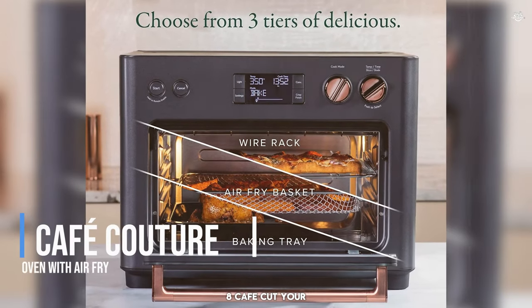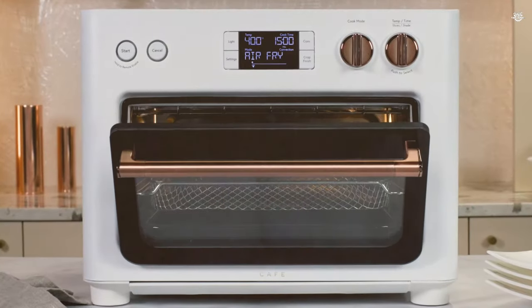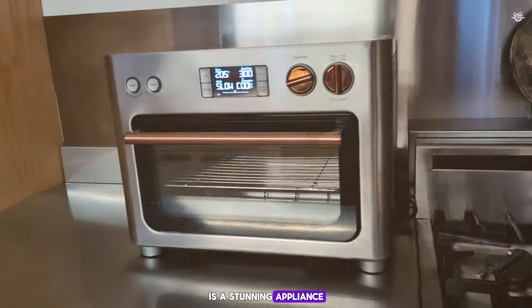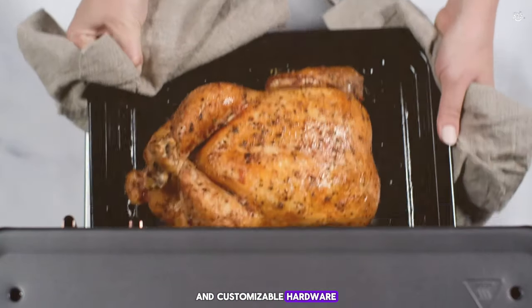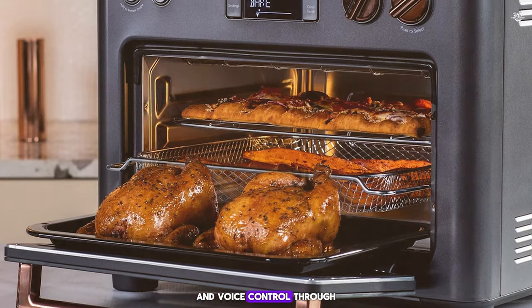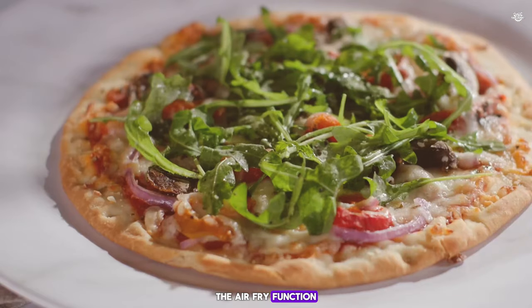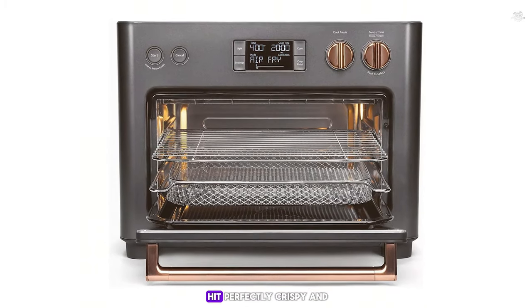Number 8: the Cafe Couture Oven with Air Fry. This is a stunning appliance that combines modern aesthetics with robust functionality. Its sleek matte finish and customizable hardware make it a centerpiece in any kitchen. Equipped with Wi-Fi connectivity and voice control through Alexa and Google Assistant, it integrates seamlessly into a smart home setup — I found these features particularly helpful for multitasking. The air fry function is powerful, giving foods a deep-fried taste without the oil.